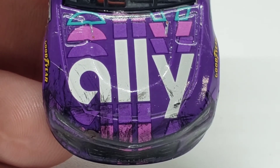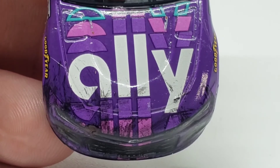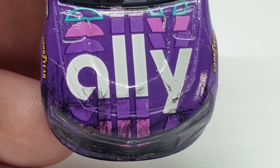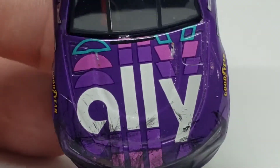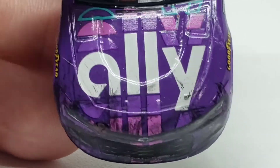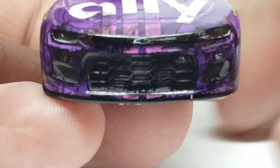I think all seven of his wins have been his primary paint scheme. 2019 it was the Alex Altsacar primary paint scheme, then the Cincinnati scheme in 2020 — that was his primary paint scheme. And 2021, of course, the Ally was the primary paint scheme, and 2022 again primary paint scheme. I wonder if he'll ever win in a different paint scheme. That'll be the day.